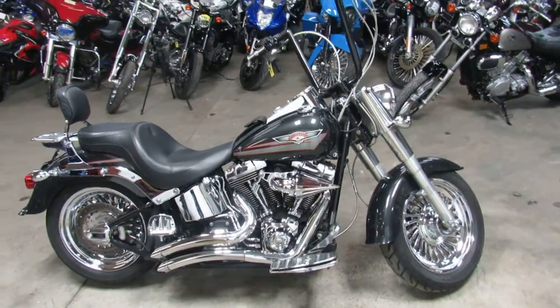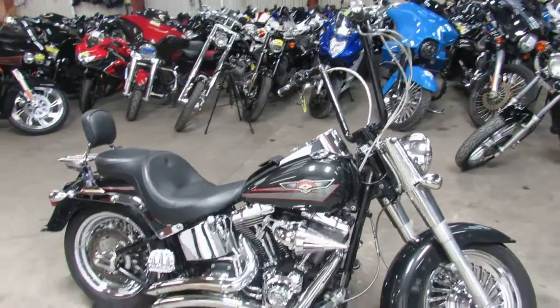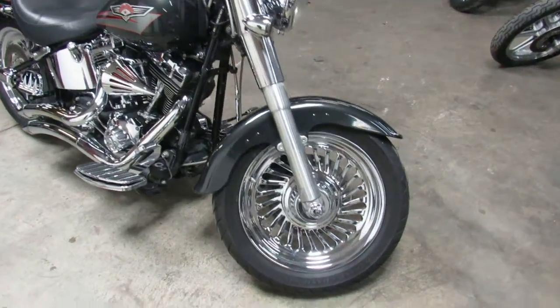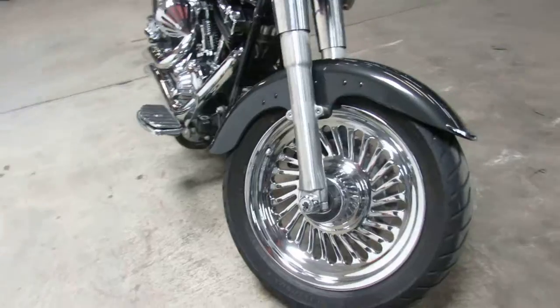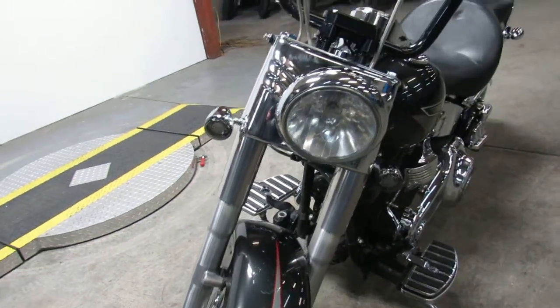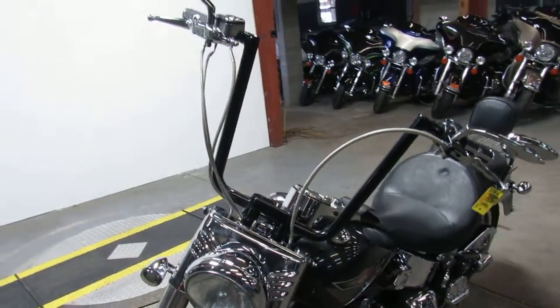Hey guys, it's ApprovalPowerSports.com here doing some videos on the used Harley Davidsons. We've got about 60 to choose from here at Approval Power Sports. We've got financing programs for everyone, leasing programs, layaway programs, and your trades are always welcome.